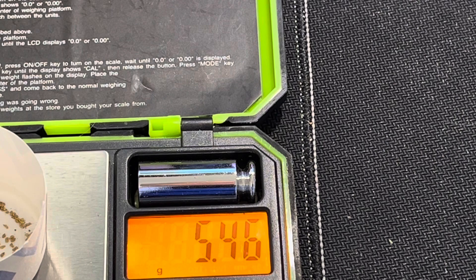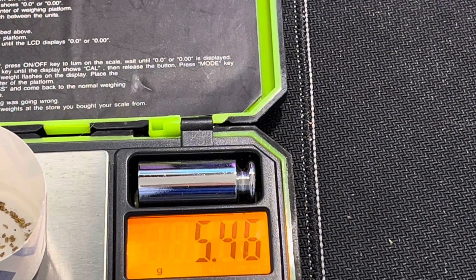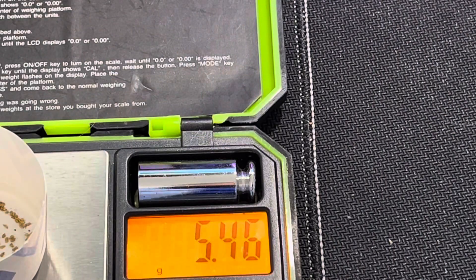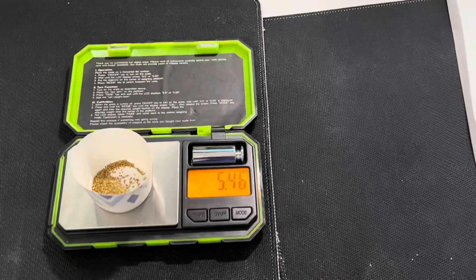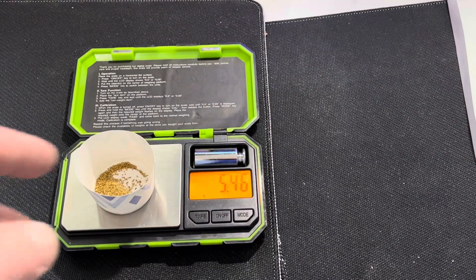Bob's Pistols and Paydirt sent me a message and he got a bag of it too. Bob, if you're watching this video, get your snuffer bottle out. Be ready, because you're going to need it for this stuff.